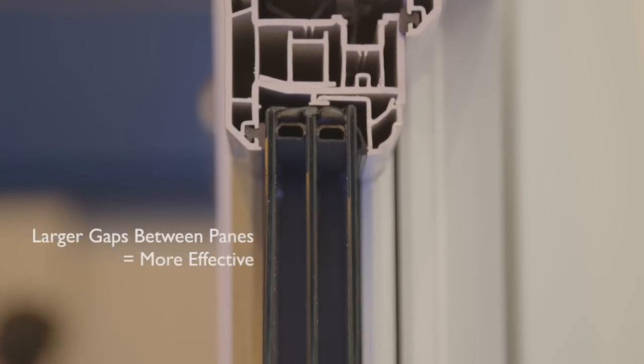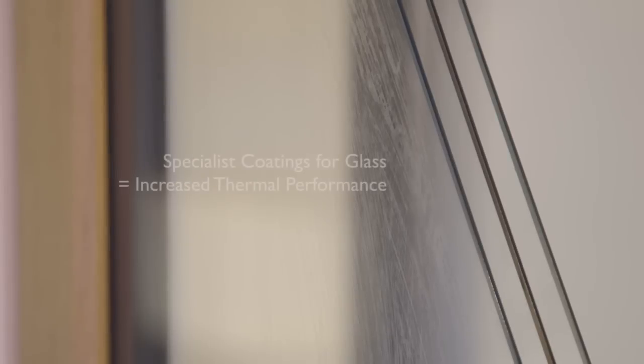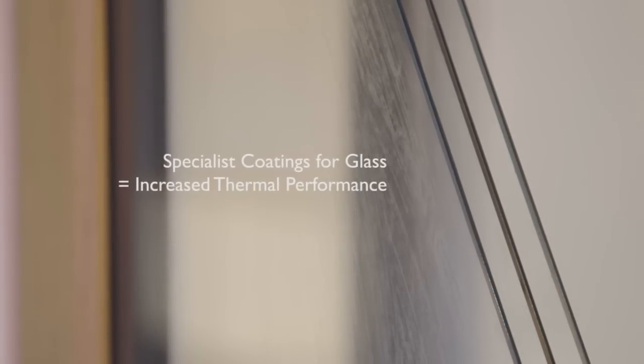When specifying a triple glazed unit, the bigger gaps between the panes would be a benefit, as would the particular coatings. The type of gas used, the size of the unit, and the overall performance of the unit would all be reflected in the WER rating.